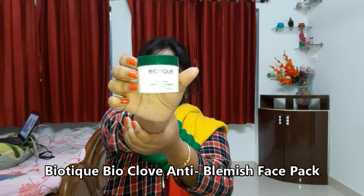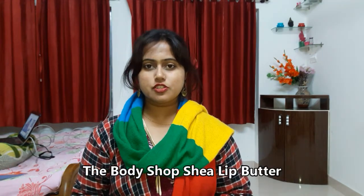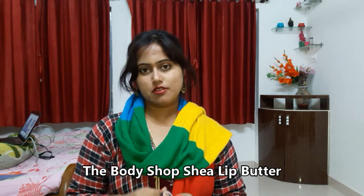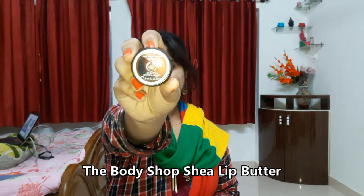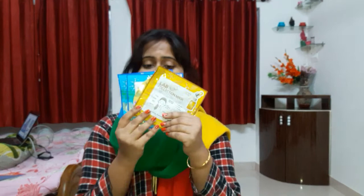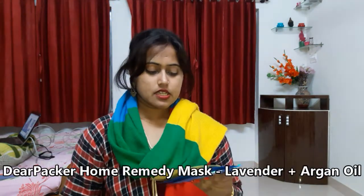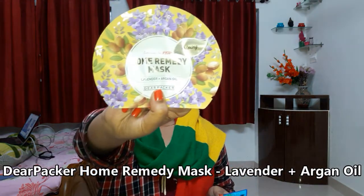For my lips I have purchased a lip butter from The Body Shop. Descriptions of all the products will be given in the description box below. I've also purchased some sheet masks from Lab Collection: the first is an almond oil sheet mask, next a lavender and argan oil sheet mask.